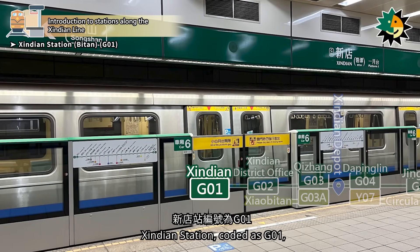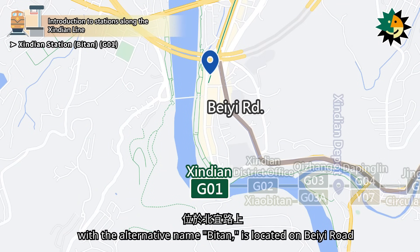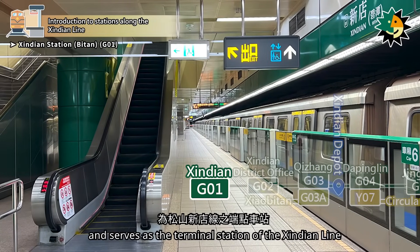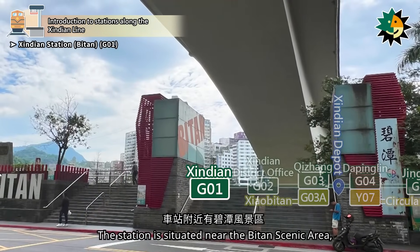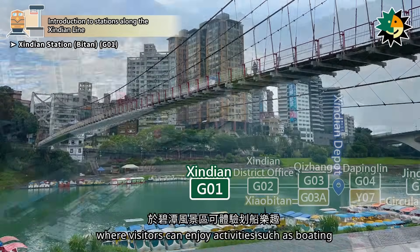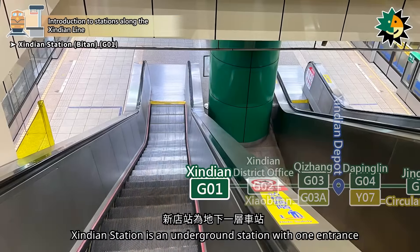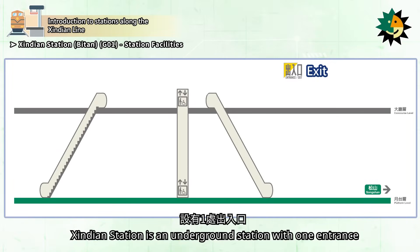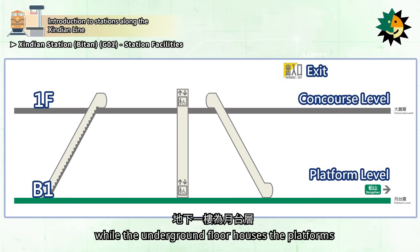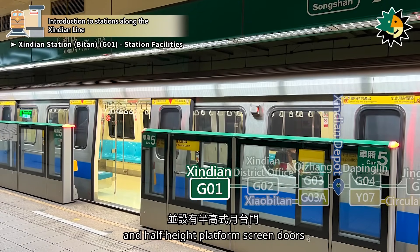Xindian Station, coded as G01, with the alternative name Bitten, is located on Beyi Road. It was opened in November 1999 and serves as the terminal station of the Xindian Line. The station is situated near the Bitten Scenic Area, where visitors can enjoy activities such as boating and admire the beautiful lake scenery from the Bitten Suspension Bridge. Xindian Station is an underground station with one entrance. The ground floor serves as the concourse, while the underground floor houses the platforms. It features an island platform and half-height platform screen doors.